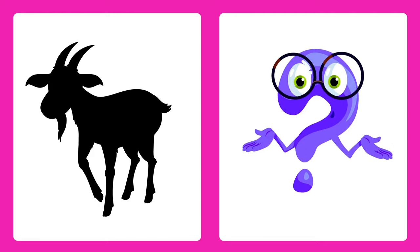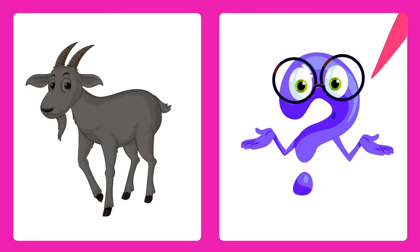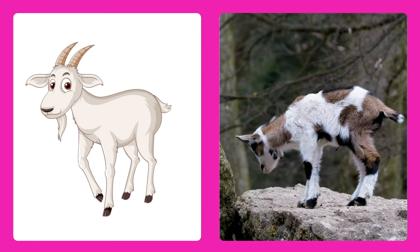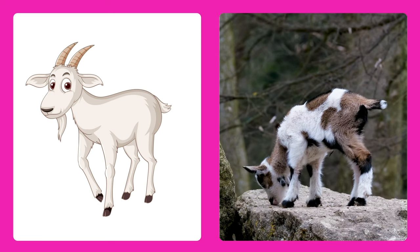Guess the animal! It's a goat! Goats are friendly farm animals with curly horns and a taste for grass.